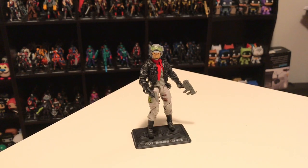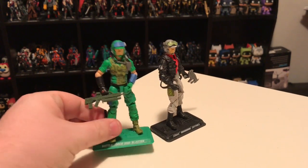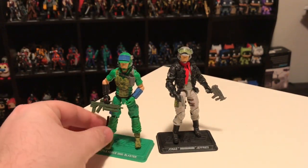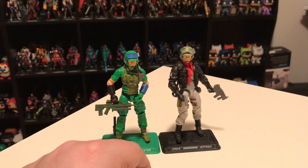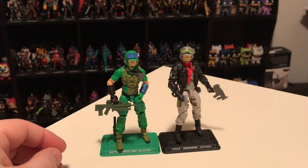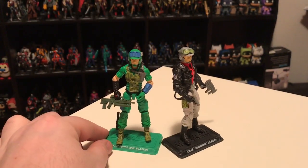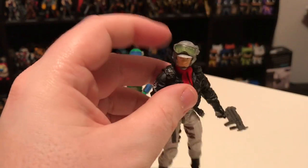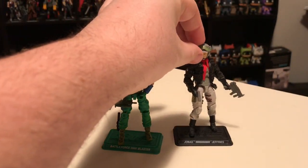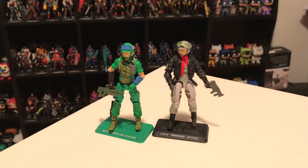Even though Ghost Rider isn't a character I necessarily felt I needed, I think this one came out pretty good. As far as the head sculpt goes, it is a reuse of Blaster's head from the same Battleforce 2000 box set that provided Blocker's head for Rampart. Similar to Rampart and Blocker, they added a set of goggles to the helmet, which helps distinguish him from Blaster so they don't look necessarily identical. You could probably pop the head off and put the goggles on over his eyes to make the two look even more different. Overall, Ghost Rider came out pretty cool.